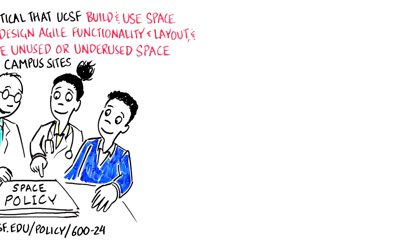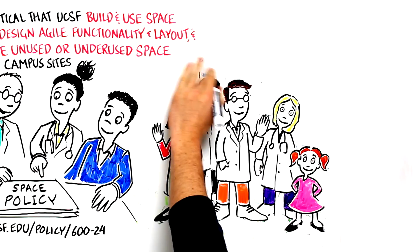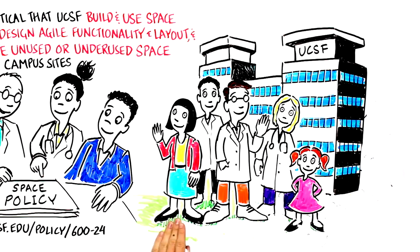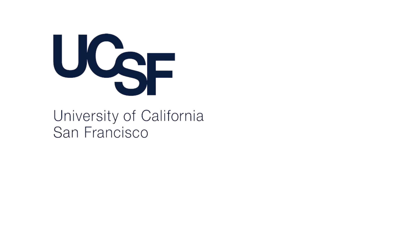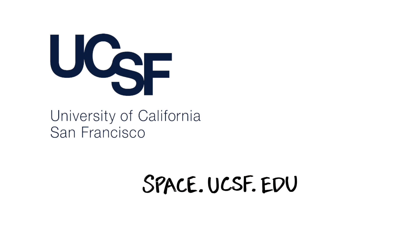In order to evolve with advancing technologies and continue collaboration on a global level, UCSF must maintain, renovate, and create new space from existing. This involves myriad challenges and opportunities. It is important that throughout this process, we continue to engage and provide information available to all members of the UCSF community. Please explore our website, space.ucsf.edu, to learn more. We welcome your questions and ideas.